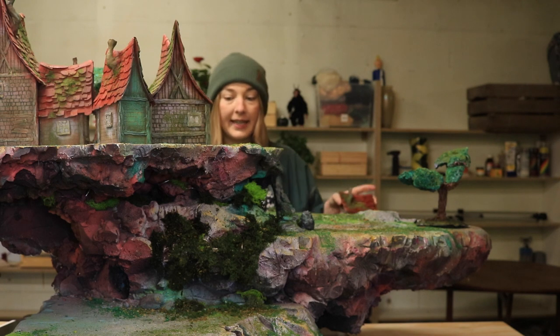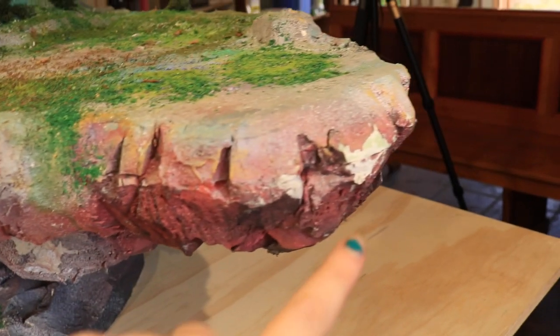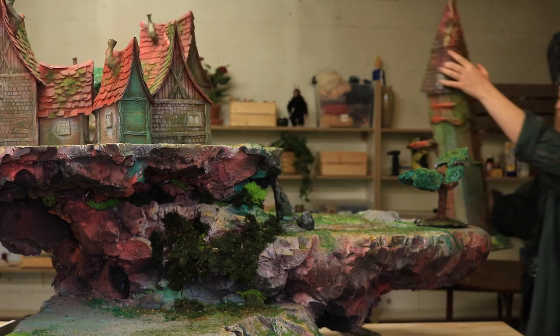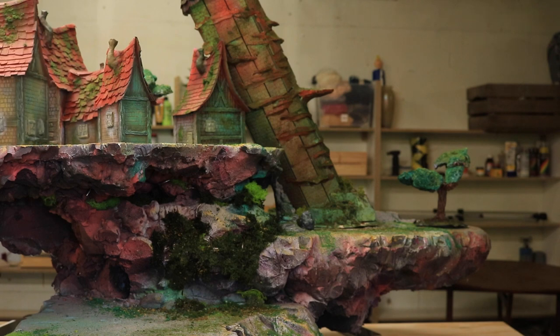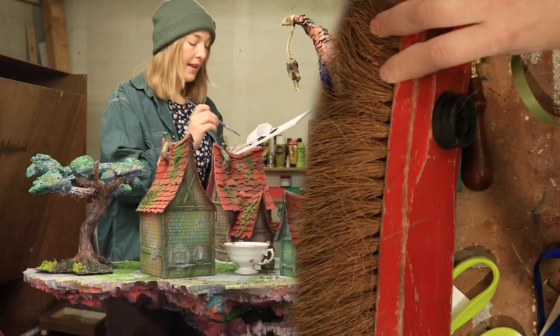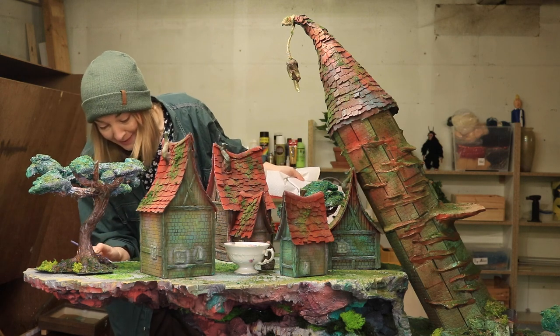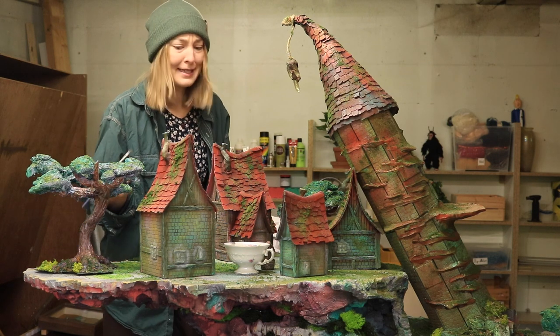It has suffered some damage from travel because we moved it up and down stairs and in cars, so it's a bit beat up. The table has not been used yet. I've planned a D&D session in two weeks, so this needs to be finished by then.